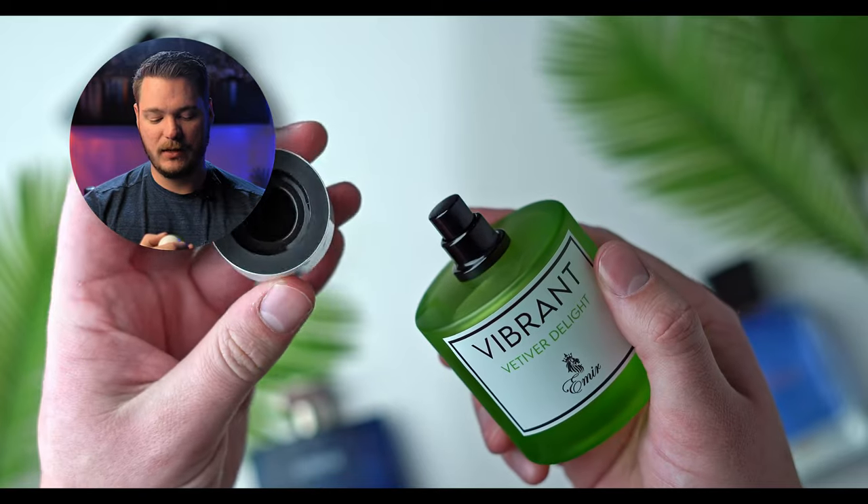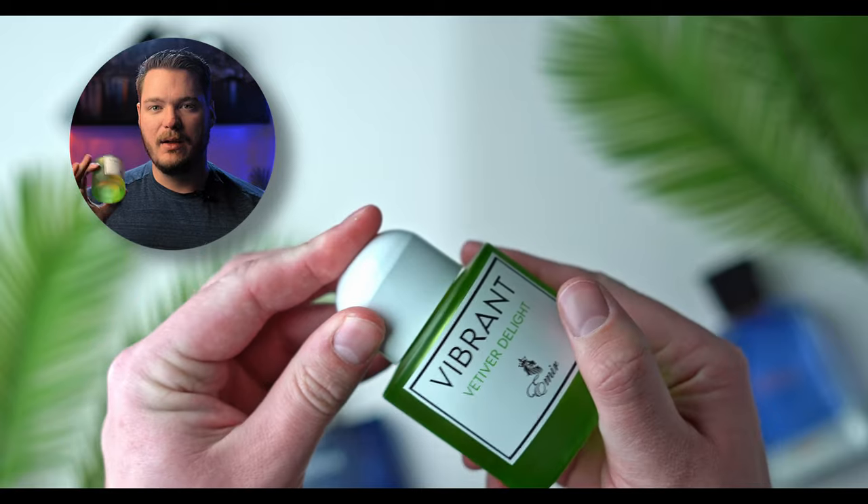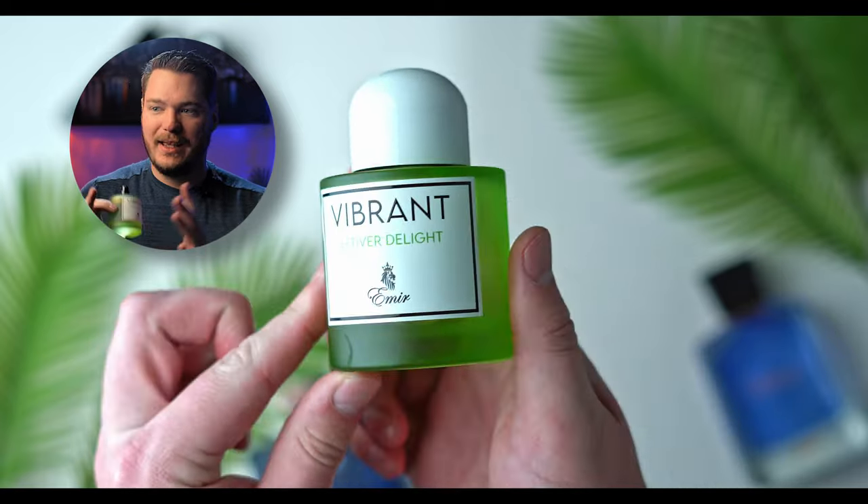Vibrant Vetiver Delight. This is from Paris Corner, and Paris Corner is getting a lot of hype right now. They have some good offerings. Vibrant Vetiver is one I saw on Fragrance Buy and was intrigued. I watched Glam Fine's video on it — she did a good job and sold me on it. Go check out her video. The atomizer is actually really nice — the bottle, the atomizer, it's perfect.